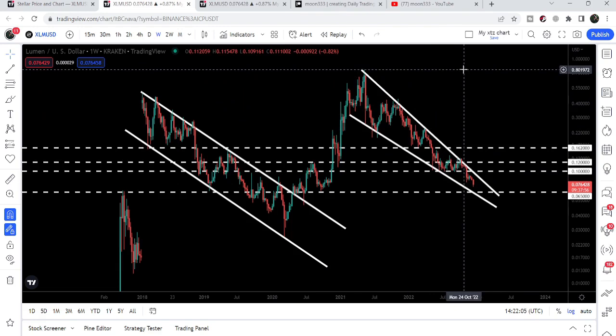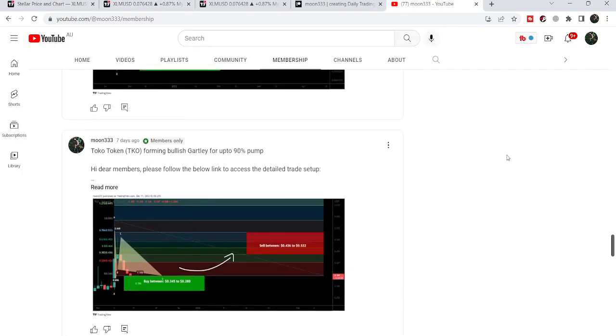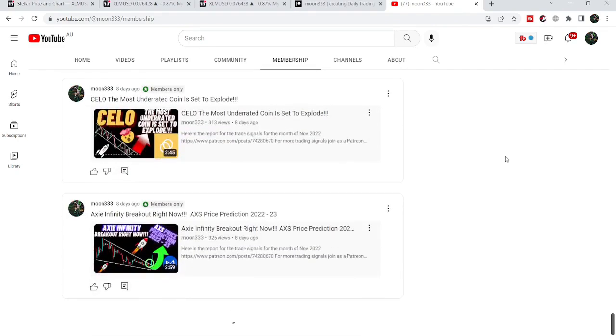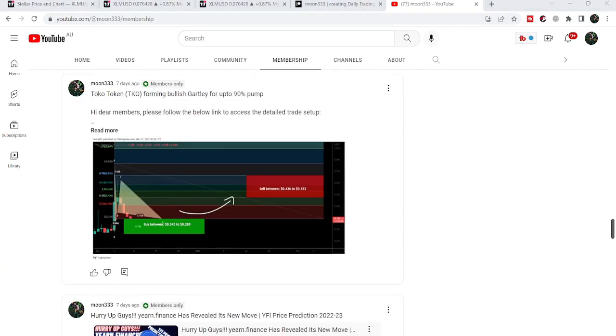The realistic target after this breakout will be here at the top of the wedge, approximately at 80 cents. That was the update — I hope you liked the analysis. Do hit the like button and subscribe to the channel. For more trading signals you can also join me as a YouTube member or Patreon member. You can find the link in the video description. Take care, goodbye.